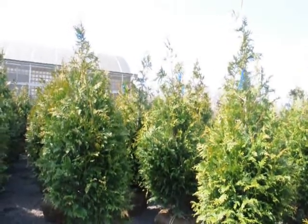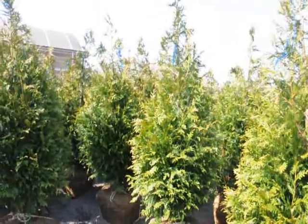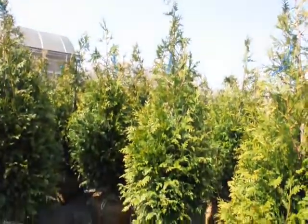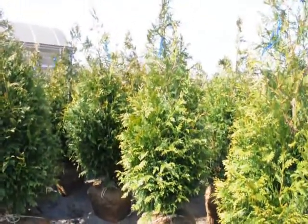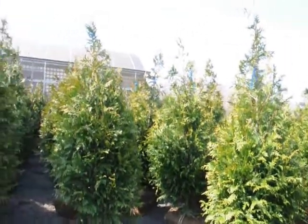Our five to six foot trees — we get approximately a hundred and forty on a tractor trailer load. These five to six foot trees, delivered to you, are seventy-two dollars delivered anywhere east of the Mississippi if you buy a tractor trailer load. If you buy less than a tractor trailer load, the price per tree may go up slightly. But we do ship all over the east coast.